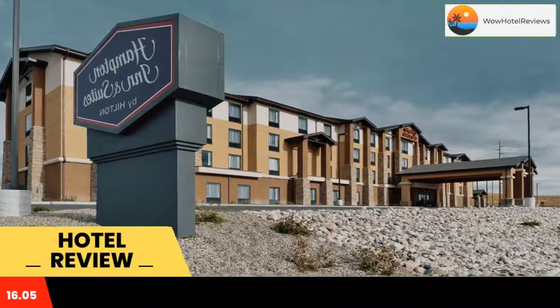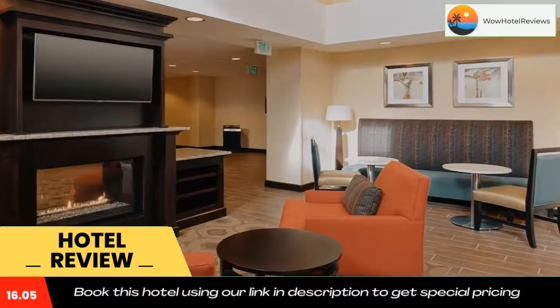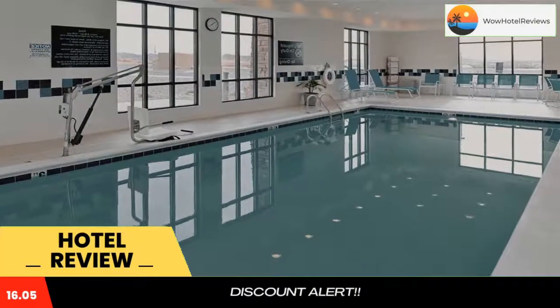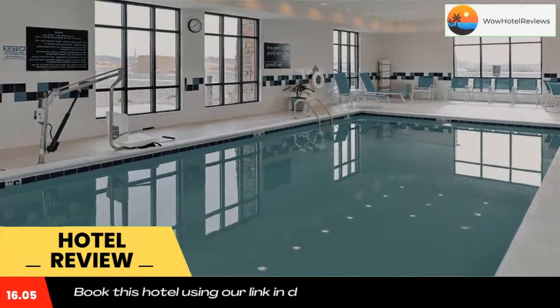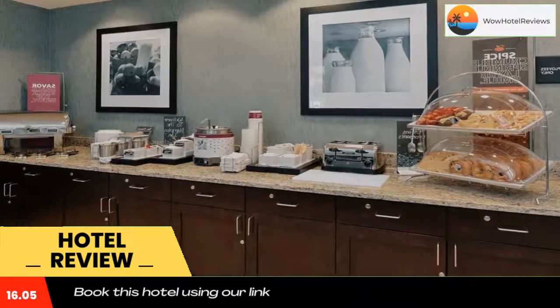Hampton Inn and Suites Douglas offers a fitness center and free Wi-Fi access, and is located in Douglas. Douglas Motorsports Park is five minutes drive from the hotel.